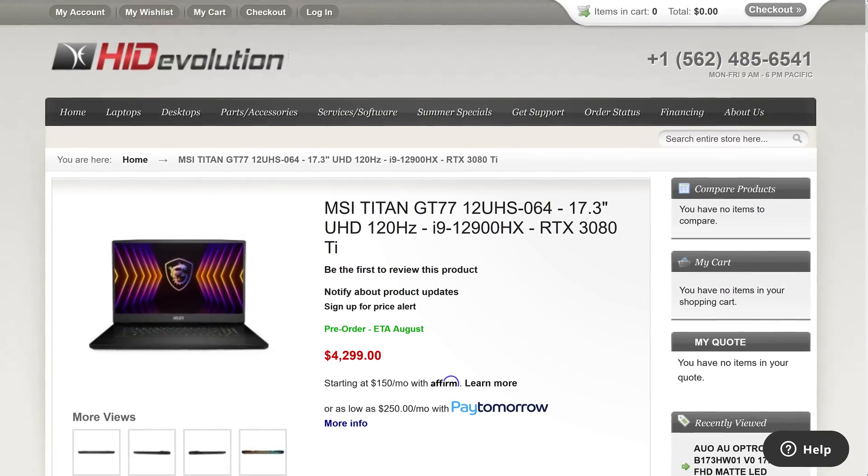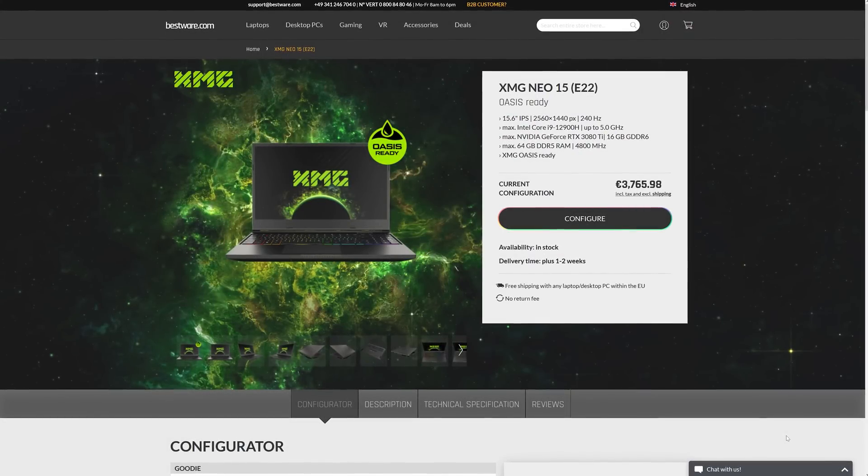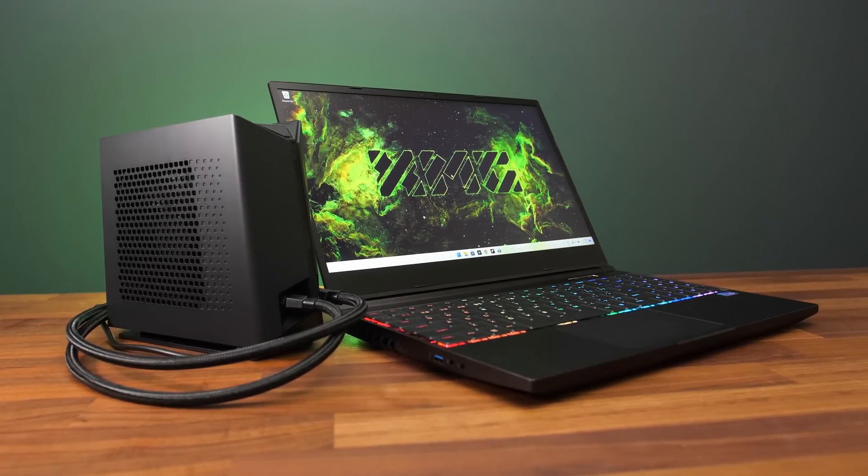Unfortunately it's difficult to account for price right now because the GT77 is still on pre-order. Right now I can see it on HID Evolution for around $4,300 USD. Meanwhile the Neo 15 ends up being less than $4,000 USD once you convert the currency, assuming you do get it with a liquid cooler. So based on these two laptops, the HX machine is probably around 10–15% more money, though it is also quite a bit larger, but you do also get those extra benefits like more memory and more storage space. Honestly I think those are more important for most people because the performance difference wasn't really that much, but when you're spending this much money on either of these machines maybe you don't really care and HX is fine for you.